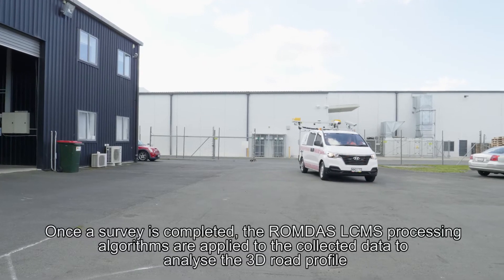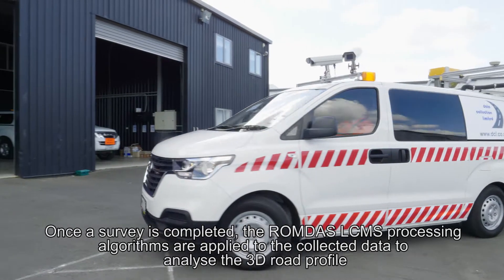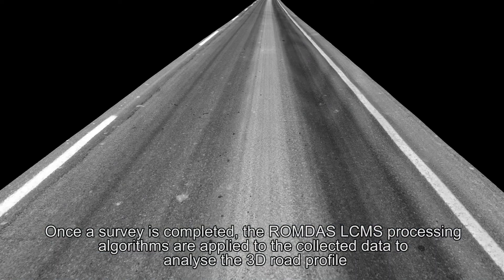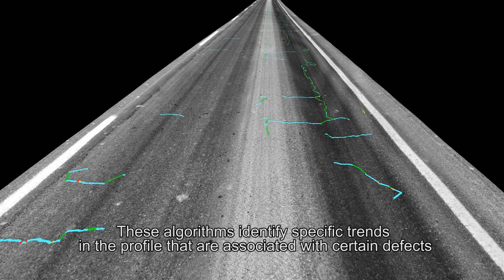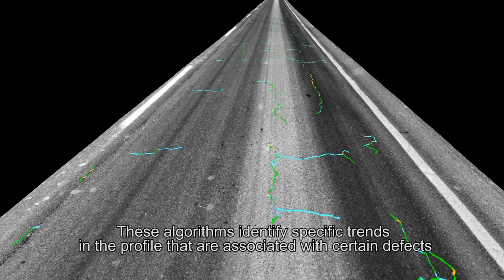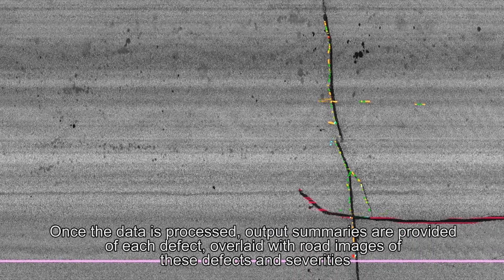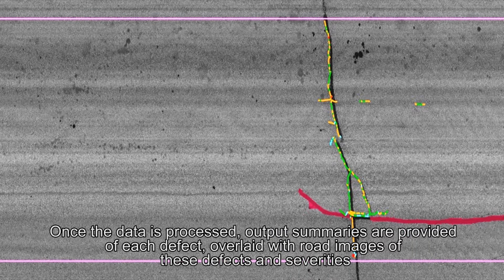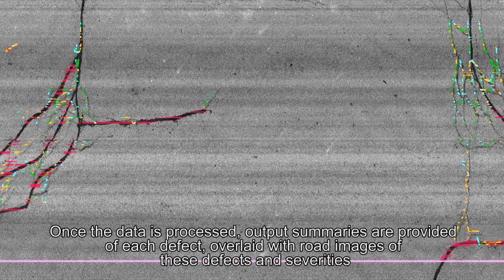Once a survey is completed, the ROMDAS LC-MS processing algorithms are applied to the collected data to analyse the 3D road profile. These algorithms identify specific trends in the profile that are associated with certain defects. Once the data is processed, output summaries are provided of each defect, overlaid with road images of these defects and severities.